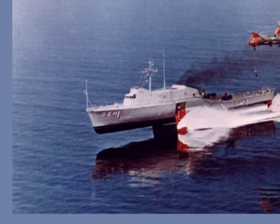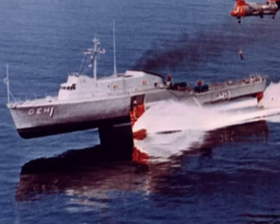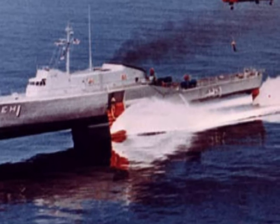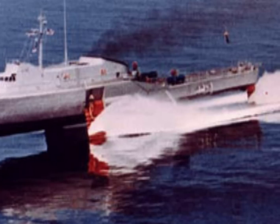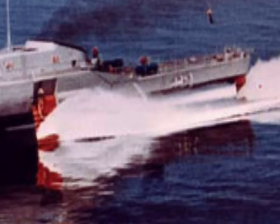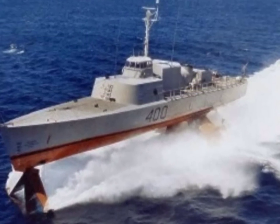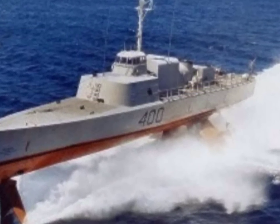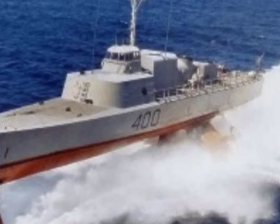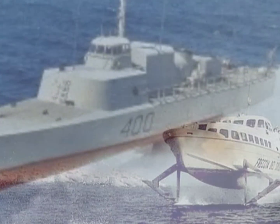In 1960, the Navy ordered the building of the AGEH-1 Plainview. It was designed to fly at 50 knots initially, and after redesign, 90 knots. Its purpose was evaluation for anti-submarine warfare and other naval missions. About the same time, the Canadian government was exploring several hydrofoil designs, the most notable one being the ship Bras d'Or.